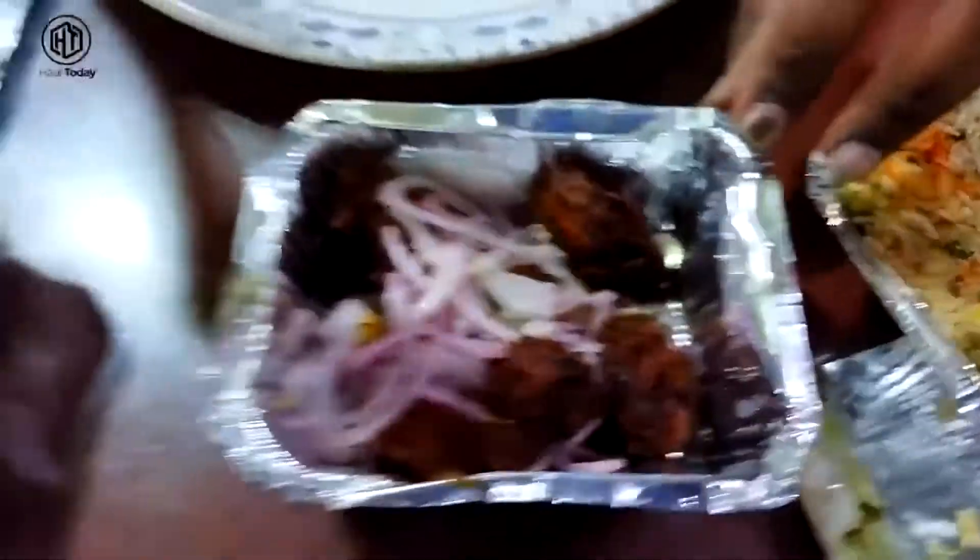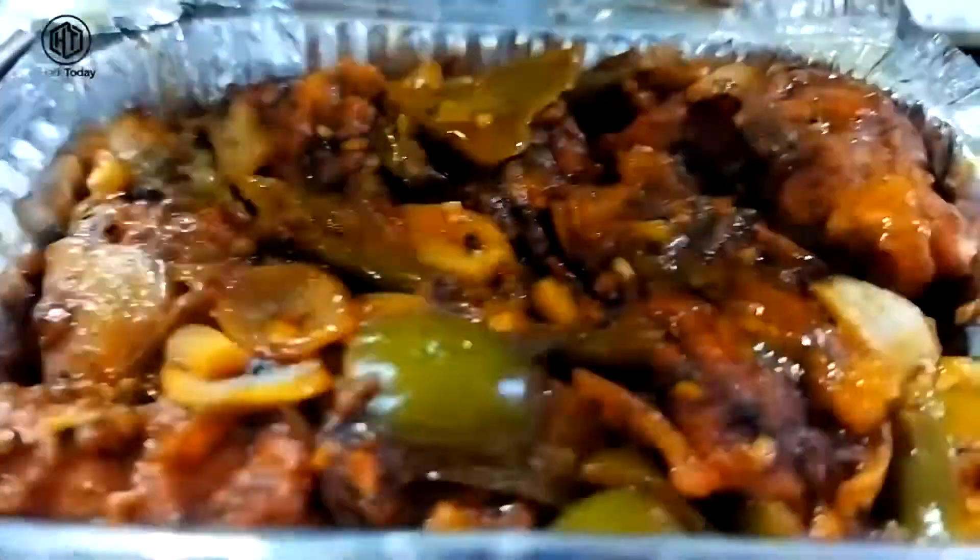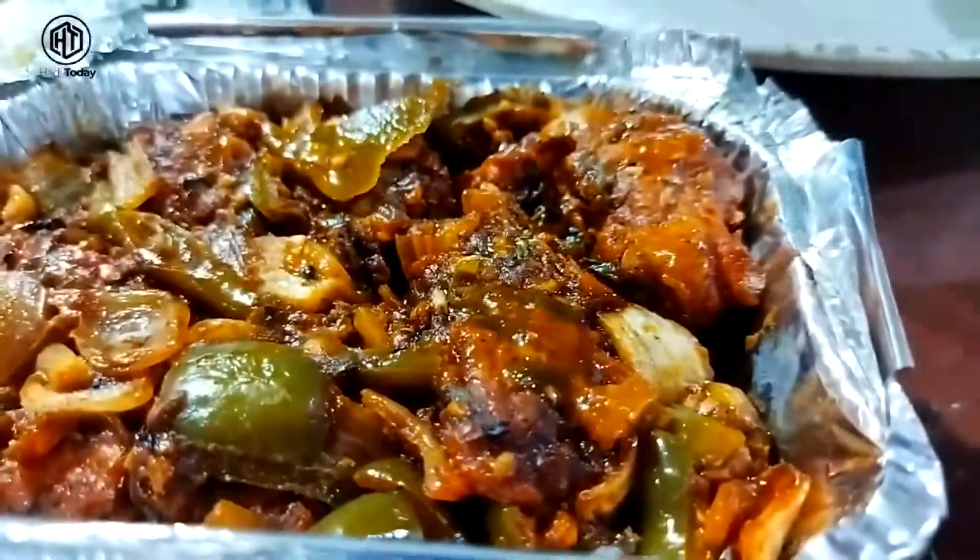The next item is chicken 65. There are more than 8 pieces of chicken 65 served, topped with onion. It's a crunchy chicken 65.